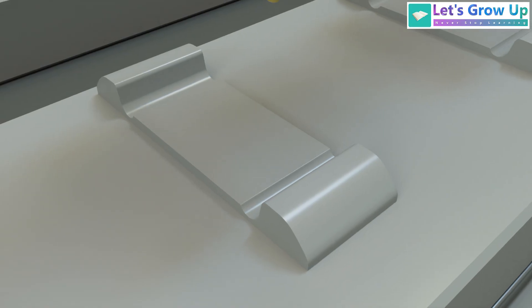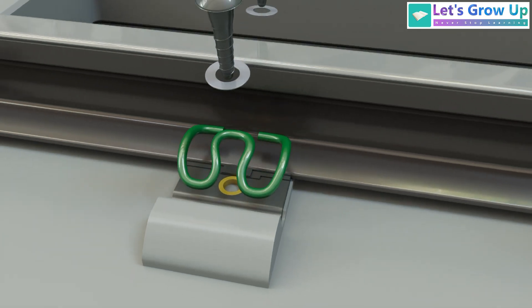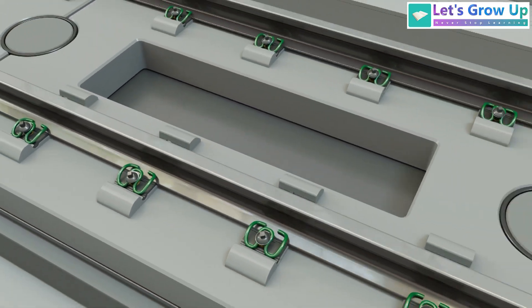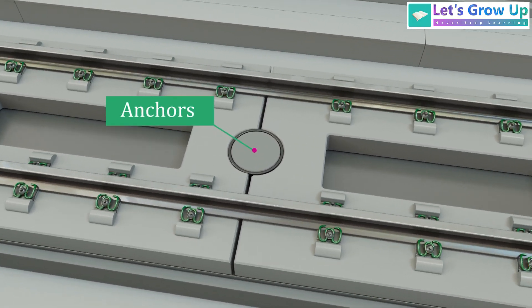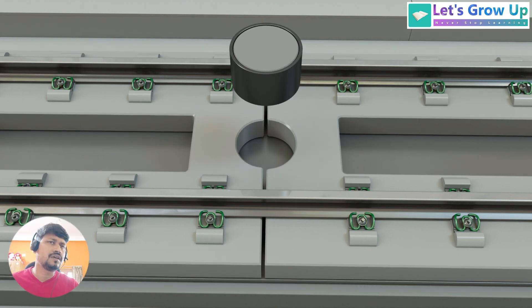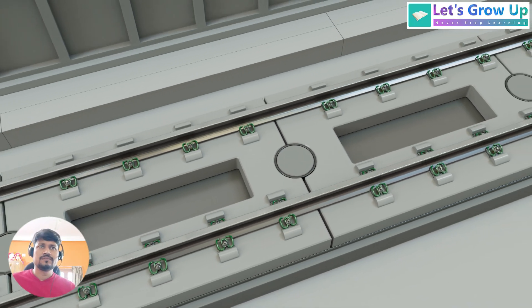Finally, railway fasteners are attached to the top of the concrete slabs, securing the rails in place. These fasteners can be attached to sleepers or tie plates placed on the slabs. Between the joints of the concrete slabs, anchors or stoppers are used to maintain proper alignment and prevent the slabs from shifting or sliding. These devices help ensure the stability and safety of the track.